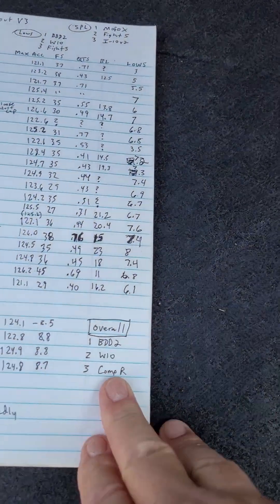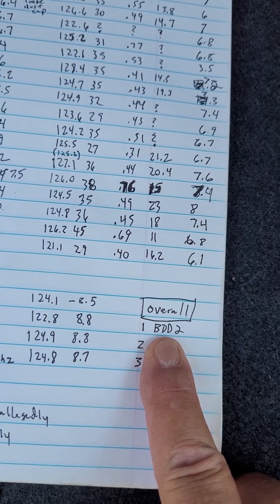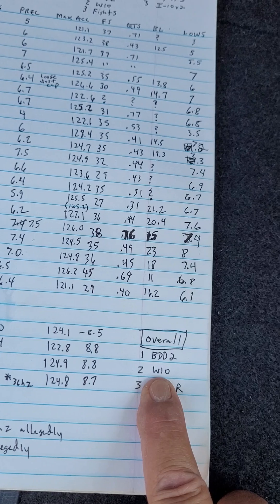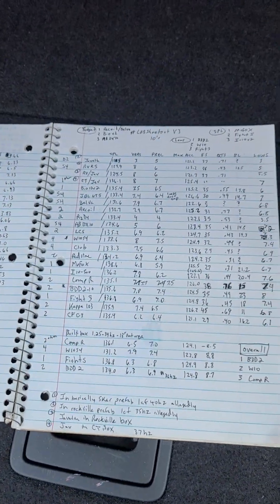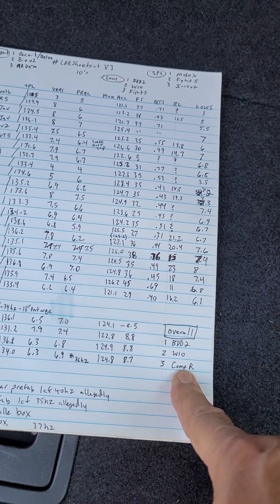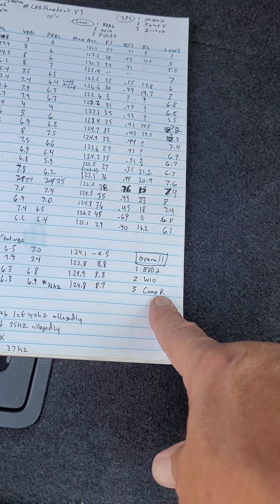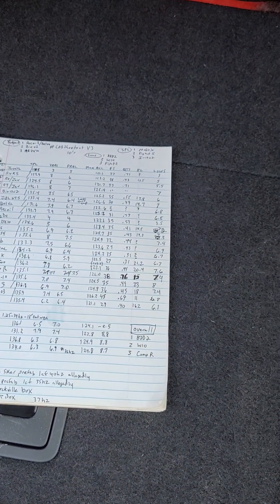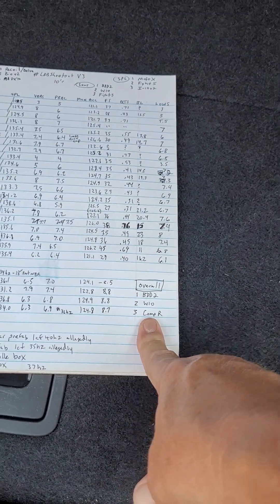And then lastly, overall — if you want a 10-inch sub that does everything and does it well, that's going to be the Audio Pipe BDD-2 or BDC-2, either one. The Alpine Baseline W10 S4, and the Kicker Comp R. In the testing, with all the numbers crunched together, the Kicker Comp R was neck and neck with the Alpine as far as the most accurate. Those are the top three overall. Have a good day.